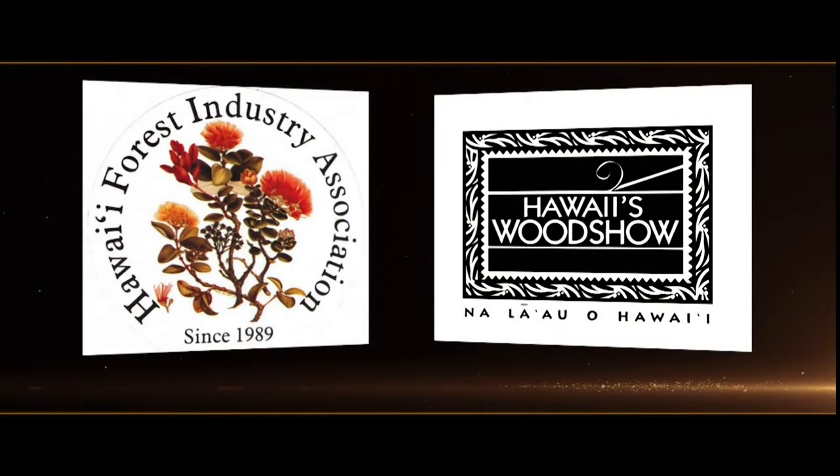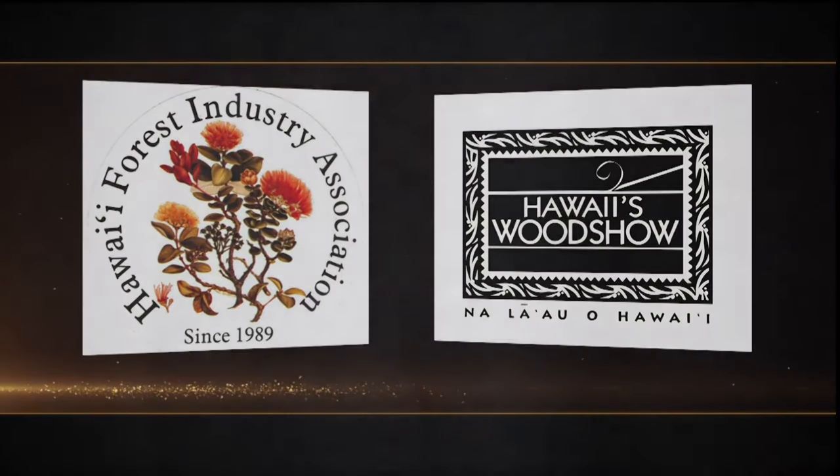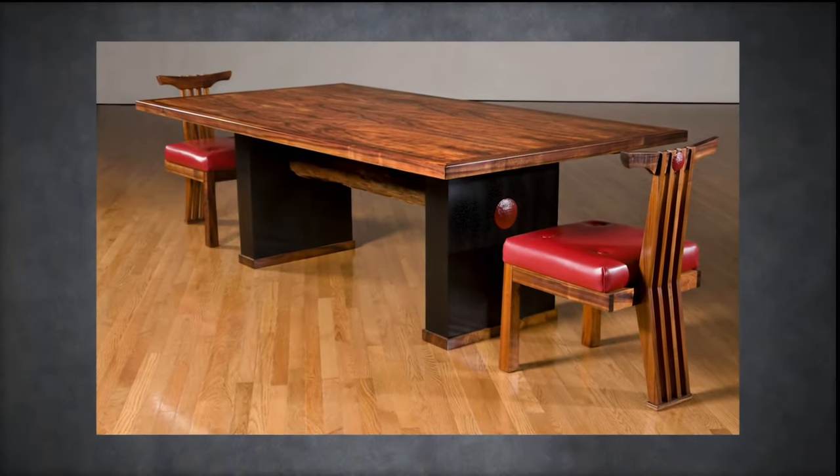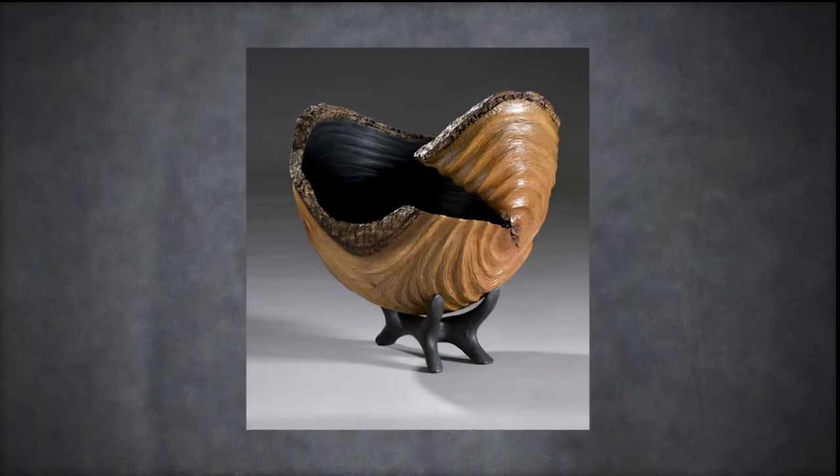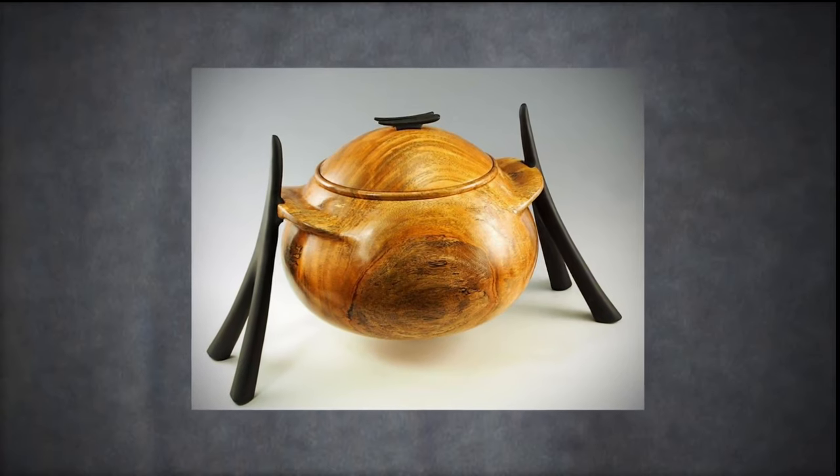Aloha! Welcome to the 2016 Hawaii's Wood Show, sponsored by the Hawaii Forest Industry Association. This exhibition highlights the work of the Wood Show Masters Division, the top artisans in the state. One of the great things about the Wood Show is that it's a chance for the public to see the resources that grow in Hawaii at their best.